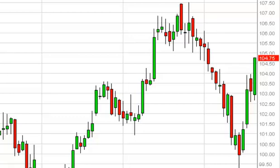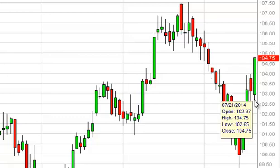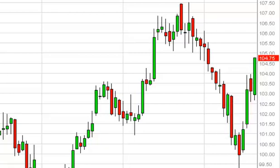Crude oil daily forecast July 22nd, FXEmpire.com. The light sweet crude market, as you can see, initially fell during the session on Monday but found support just below the 103 level and, as a result, did in fact form a very bullish looking candle, closing at the top of the range at 104.75.